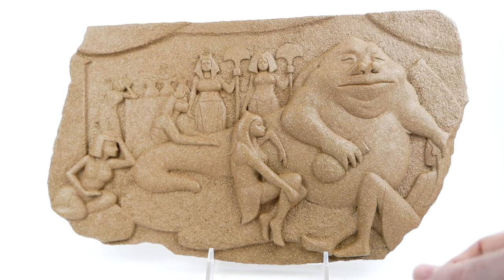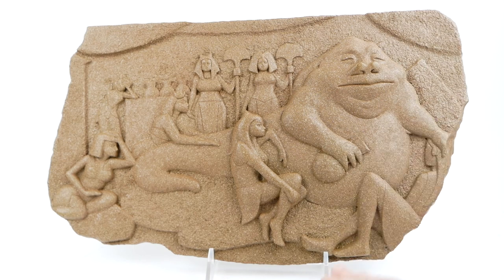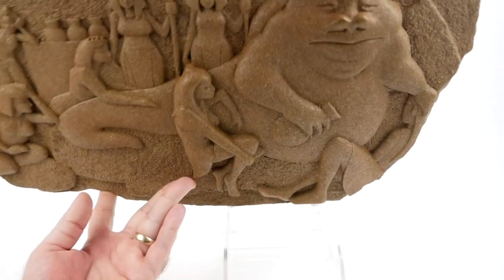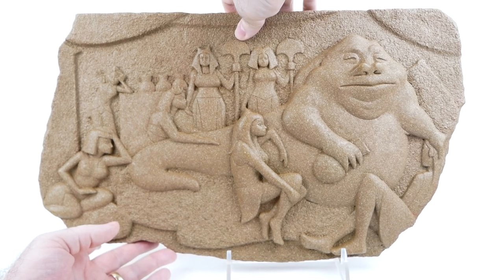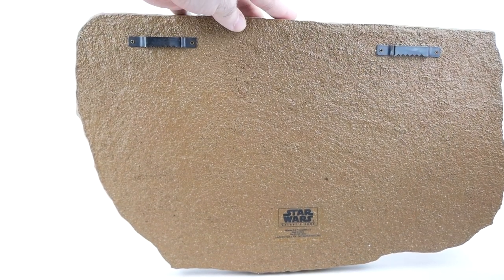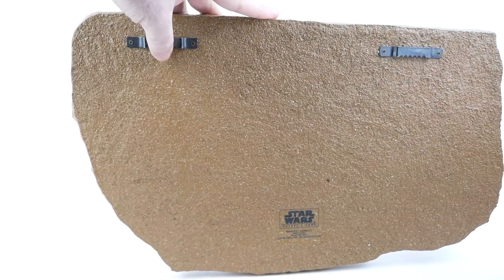It's got hooks on the back for hanging. I'm currently showing it on a stand used for collector plates, and I may actually display it that way instead of on a wall because I don't have a lot of extra wall space. The piece is relatively thick — about an inch — and it appears to be hollow. Tapping on it, it feels hollow; it's not heavy enough to be a solid piece of resin. On the back you've got two hooks for hanging on the wall.